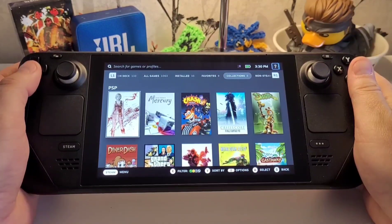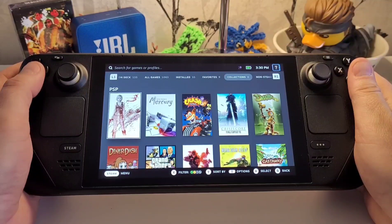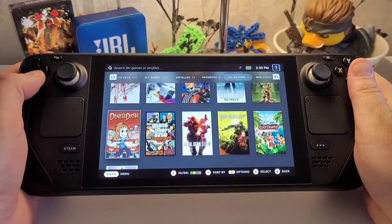Hi all, Deck Wizard here. Hope you're all okay. I've been having a nostalgic wave the past few days for the PSP, and wanted to share how I've been reliving the days of 2005 onwards again, thanks to the Steam Deck.